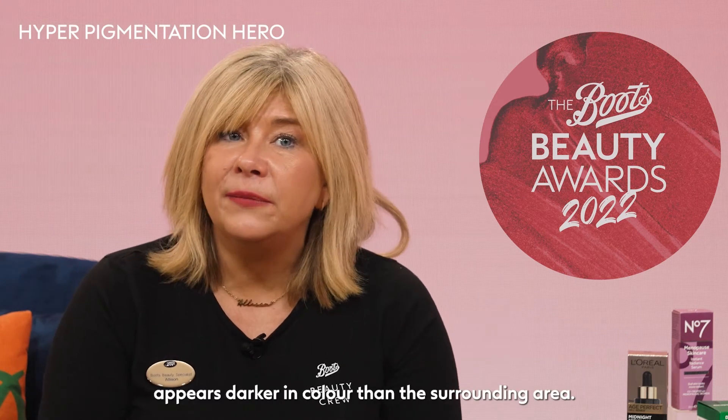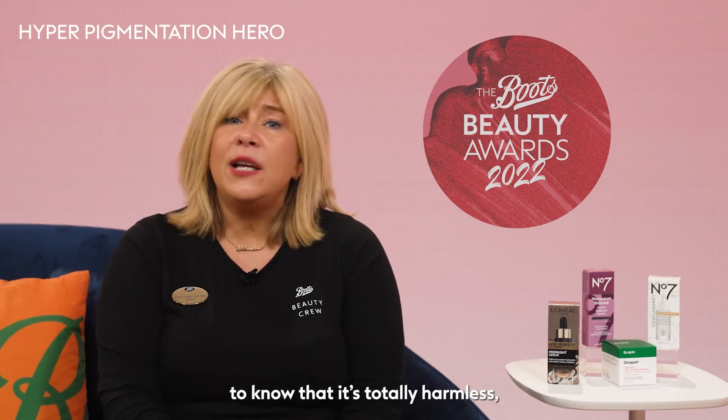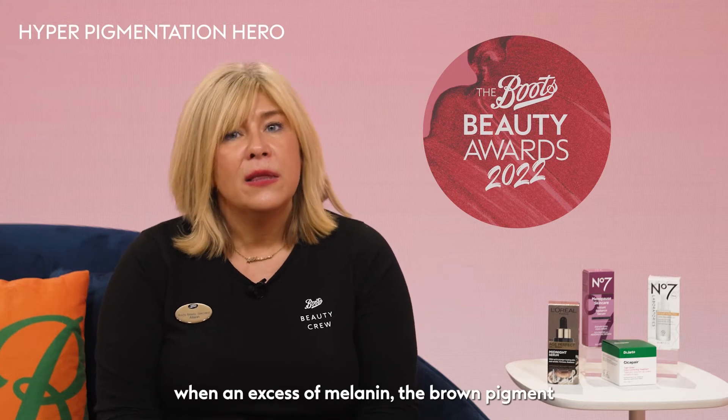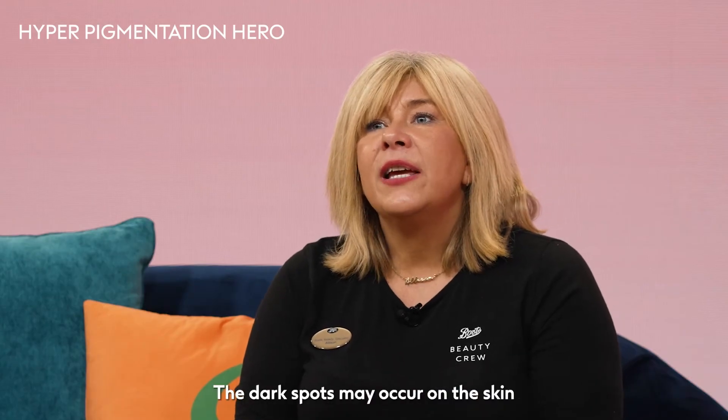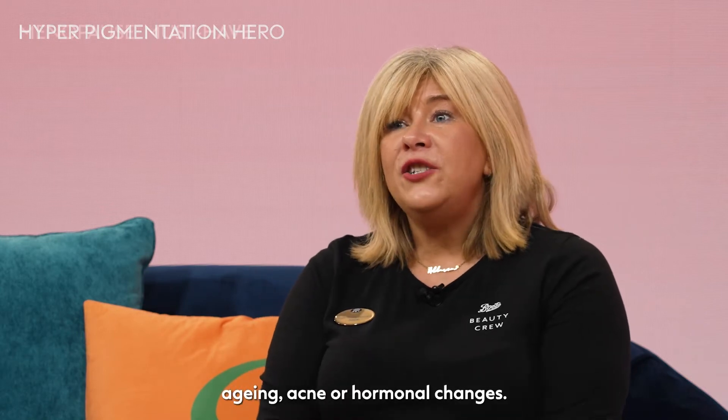What do you get behind when those dark spots and patches are out in front? Hyperpigmentation is a common concern when an area of the skin appears darker in colour than the surrounding area. It can cover small patches or affect the entire body, and it will come as a comfort to know that it is totally harmless, only occurring when an excess of melanin — the brown pigment that produces normal skin colour — forms in deposits on the skin. The dark spots may occur for a number of reasons, including sun damage, ageing, acne, or hormonal changes.